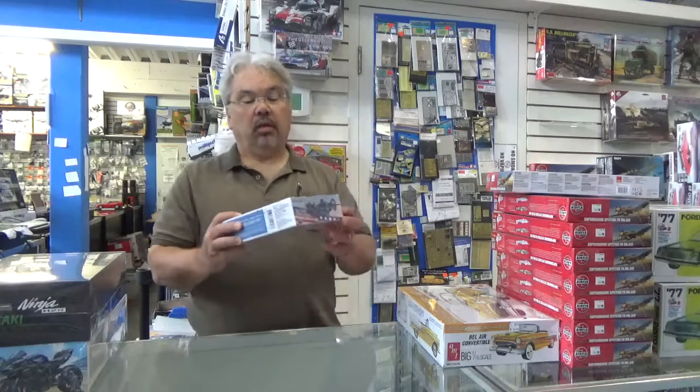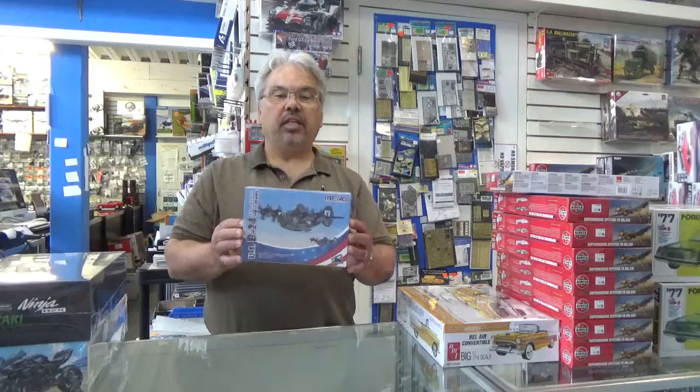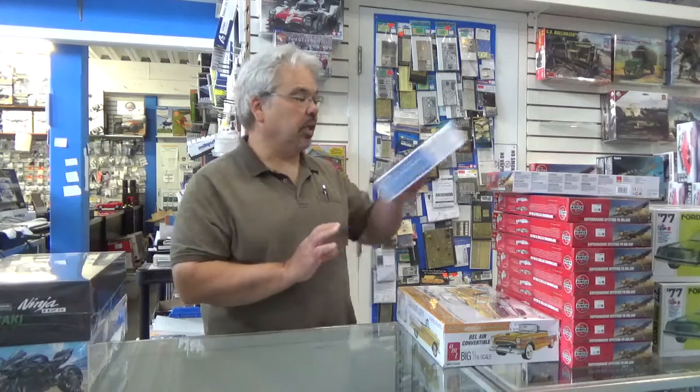Also in, from Meg Models, we have this deformed B24 Liberator. Fans of eggplant and deformed models find them really fun and exciting builds. A little different pace if you're in a modeling rut — these always help to get out of it.